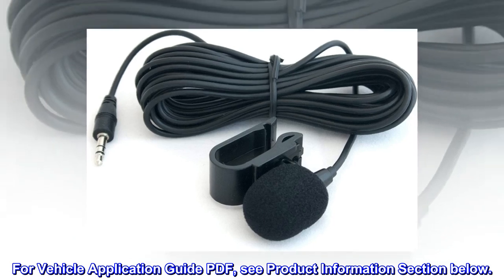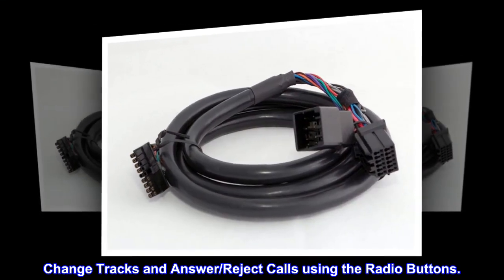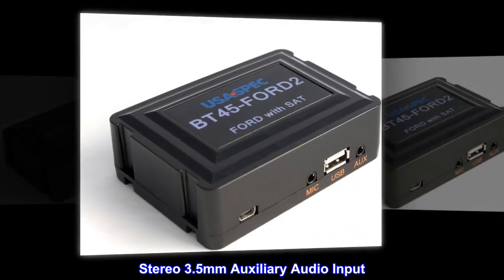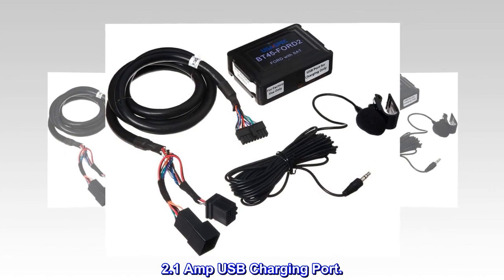For Vehicle Application Guide PDF, see Product Information section below. Change tracks and answer or reject calls using the radio buttons. Works with models equipped with satellite radio. Stereo 3.5mm auxiliary audio input. 2.1 amp USB charging port.